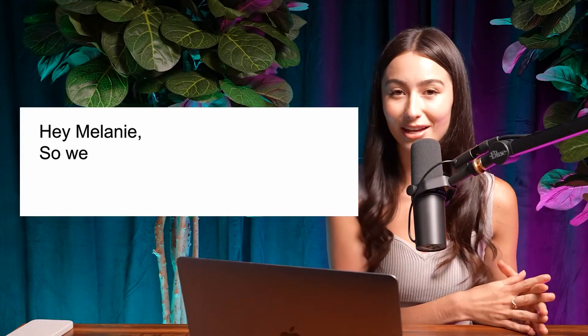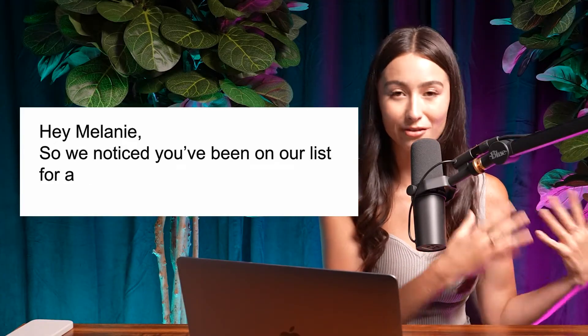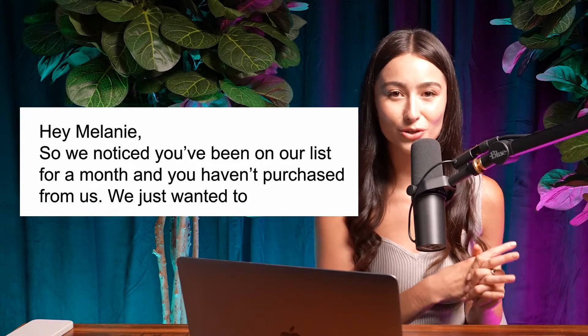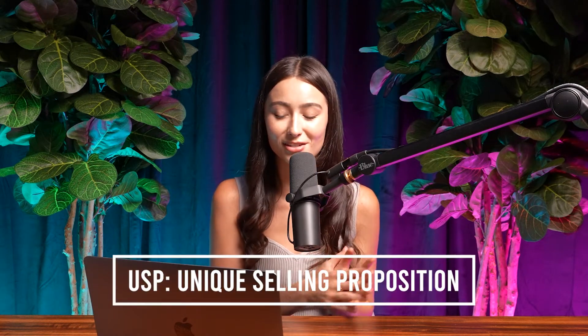The message would say something like, 'Hey, so-and-so, we noticed you've been on our list for X amount of time and you haven't purchased from us.' Then you would include your sales pitch and your USPs. This is the best time to do that — let them know why you're so great, why you stand out from everybody else, and what makes you unique. This does really, really well.